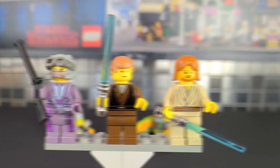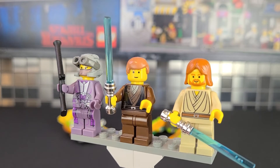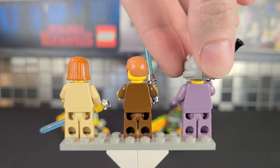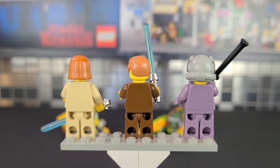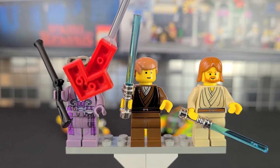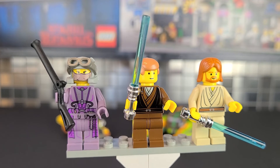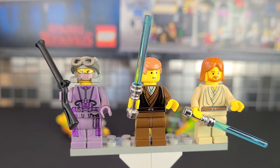Let's now take a look at the minifigs. We have three: Zam Wessel, Anakin Skywalker, and Obi-Wan Kenobi. Obi-Wan and Anakin are decent, but they have nothing on the Zam Wessel minifig. This was very special for 2002 — she has back-torso printing, so when she gets shot and she's revealed as a changeling, you can do that. She has a very detailed face, a veil, nice torso printing, and nice leg printing. If someone told you this minifig came out in 2012, you'd believe them — it's that detailed.